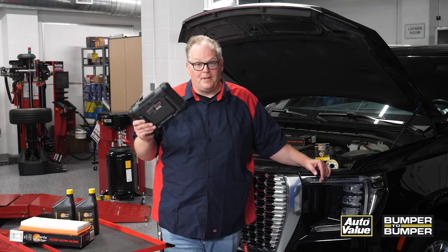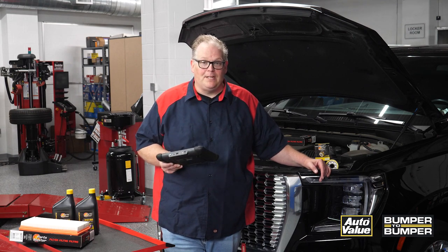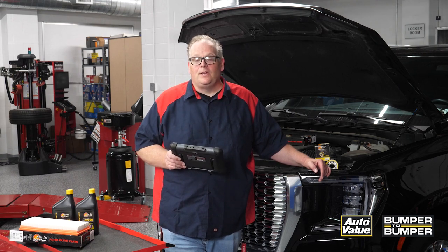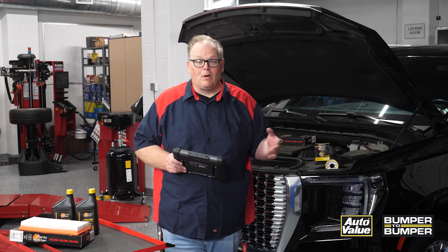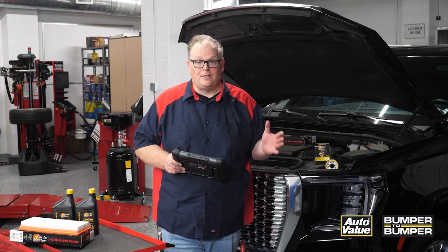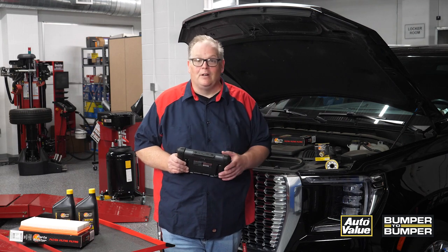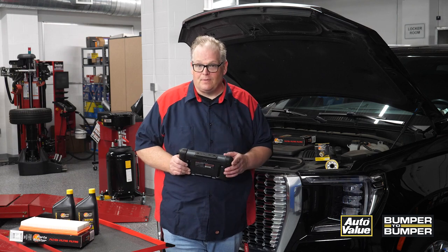A positive fuel trim means that it's adding fuel to the system; a negative fuel trim means that it's taking away fuel. On most vehicles they're going to have plus or minus zero to twelve, or plus or minus ten — it all depends on the manufacturer. Some vehicles will have a hexadecimal number for the fuel trim that you may have to interpret, so use the service information.